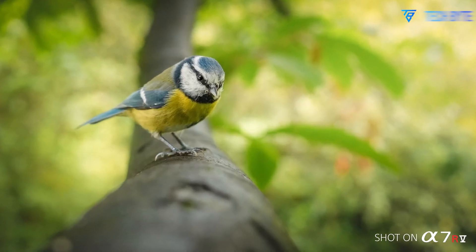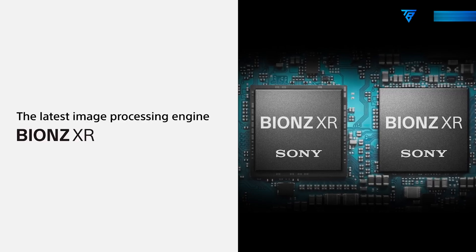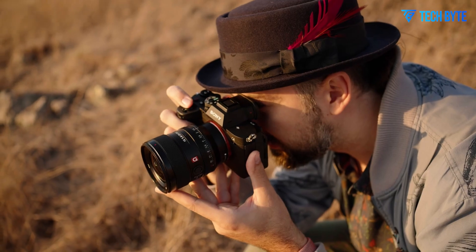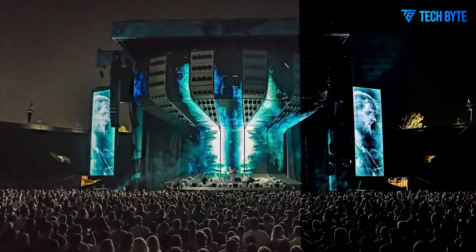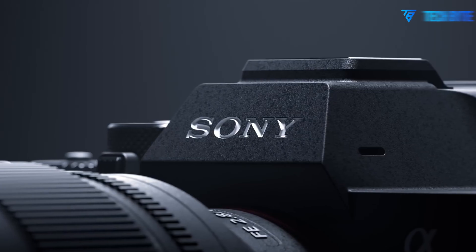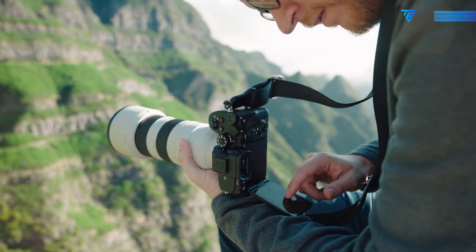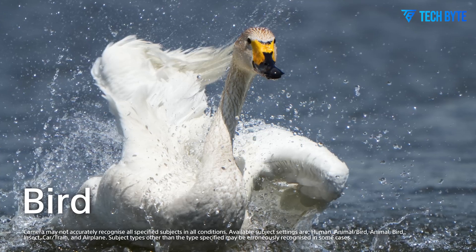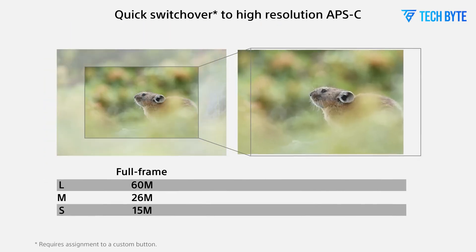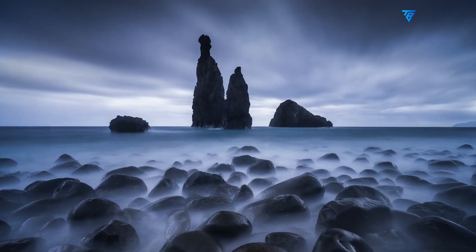This is far more than just a numbers game. At 80 megapixels, this sensor could deliver breathtaking image clarity, giving photographers the ability to extract incredibly fine detail. Whether you're shooting landscapes, portraits, architecture, or commercial work, every frame is packed with stunning sharpness and nuance. For those who frequently crop images during post-processing, this level of detail offers more freedom than ever — imagine cropping deep into a cityscape and still retaining printable resolution. It's a game-changing advantage.